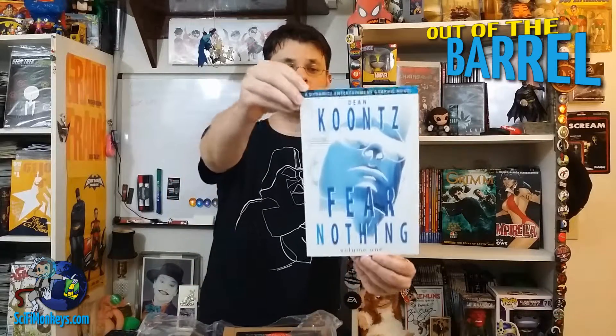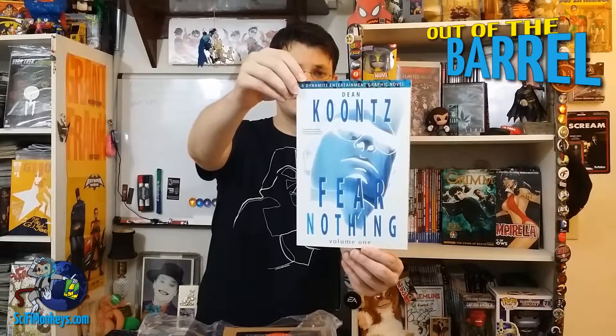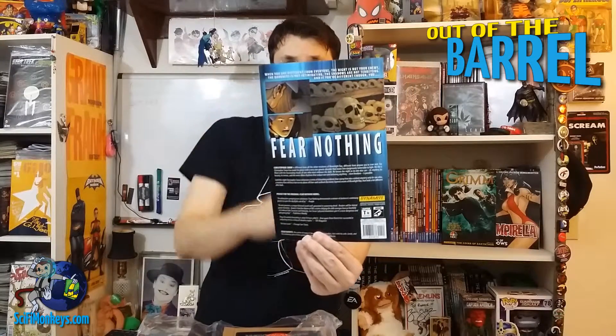Our next book: Dynamite Entertainment graphic novel, Dean Koontz's Fear Nothing, Volume 1. I'm not actually familiar with this one, I'm gonna have to check it out. There's a bunch of nice little skulls on the back, if you can see that.